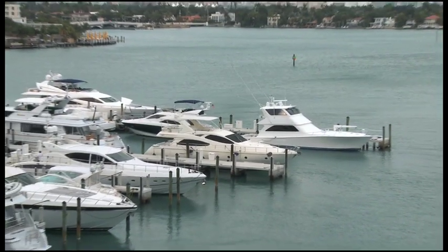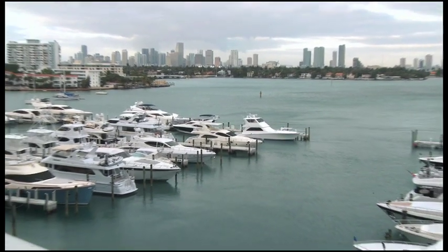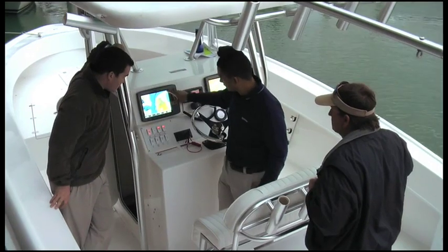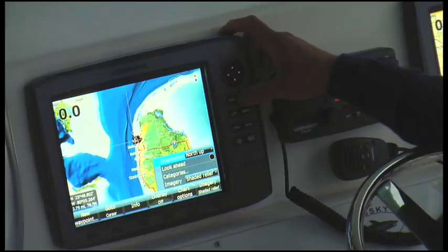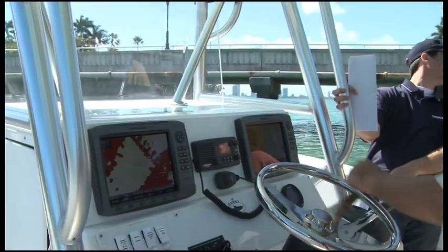Hi, I'm Greg Conant with Navico. I'm here in Miami, February 2009 for the Miami International Boat Show, which is starting this week. Navico is introducing the new broadband radar technology under the Lowrance, Simrad, and Northstar brands, based on a totally new technology that we're bringing to the marine industry for the first time.